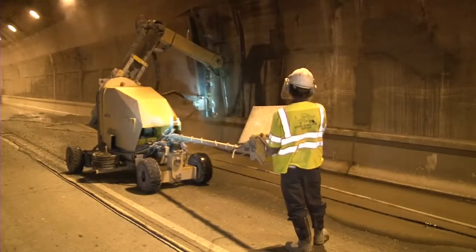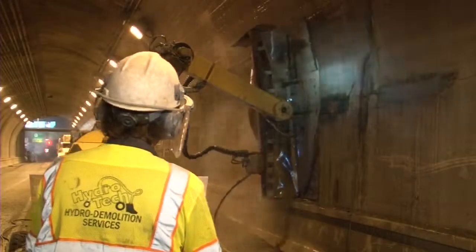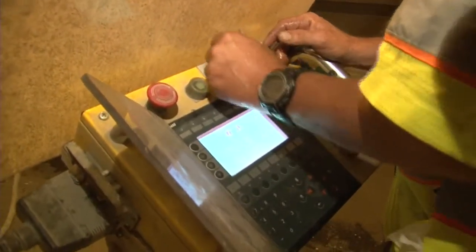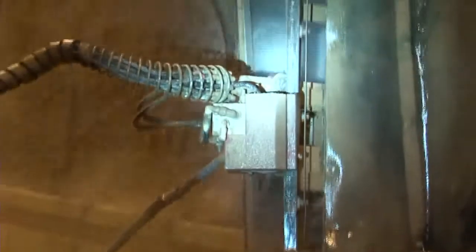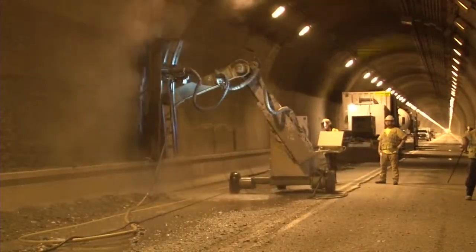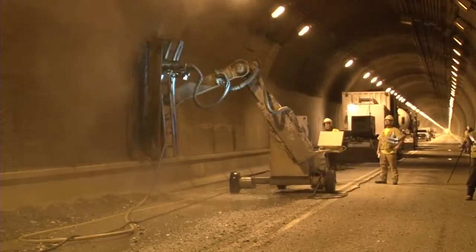Each ConJet robot was computer controlled by an experienced technician who adjusts the flow rate, dwell time, and cutting head to consistently provide the ideal settings. The selective removal process, only possible with hydro demolition, left the sound concrete intact.